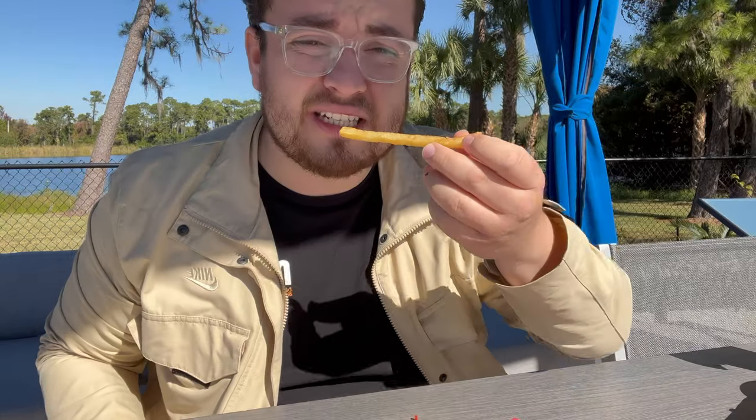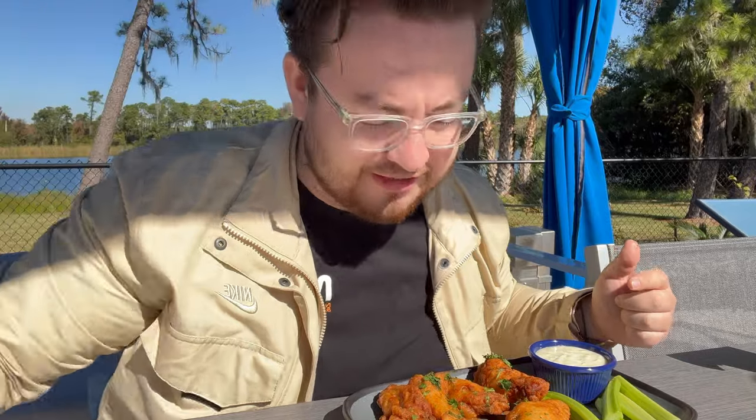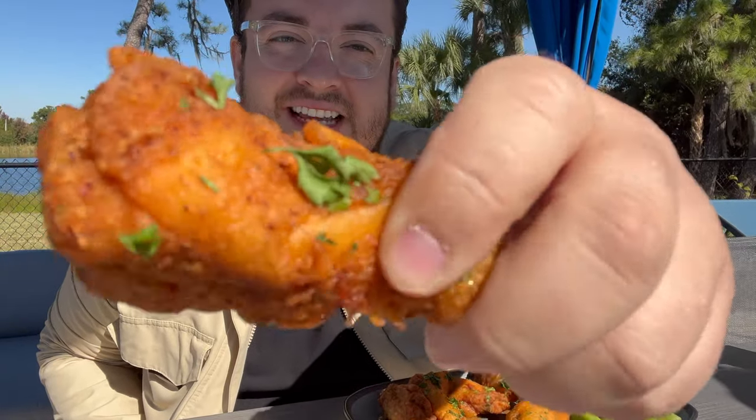Nice and golden, nice and crunchy. I was talking to the PR guy earlier — they say these are the best wings south of Buffalo, New York. Your boy is from New York so you gotta be the judge. Let's try it out.